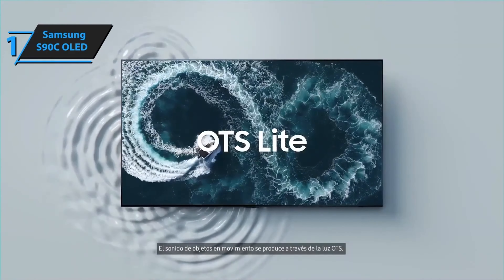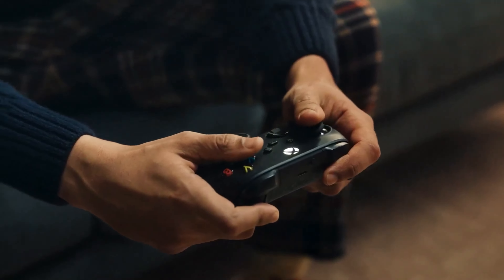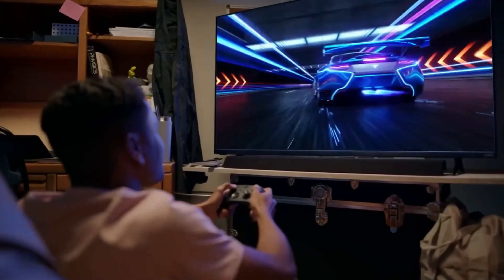That's it for the top 5 gaming TVs in 2024.